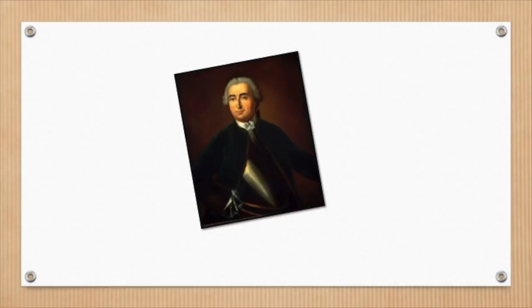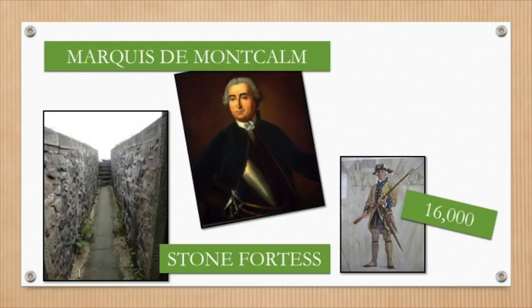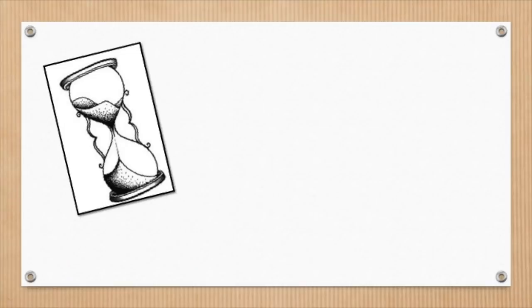For French commander Marquis de Montcalm, with his stone fortress and 16,000 troops, this was an ideal situation. But even though he had more soldiers, including many First Nations allies, Montcalm was still worried about the skill of the British forces. His strategy: stay inside the fort, firing cannons on the British below, while waiting for reinforcements.